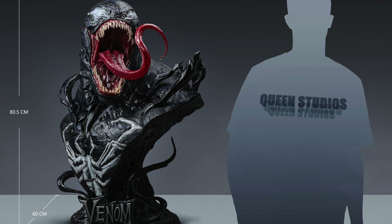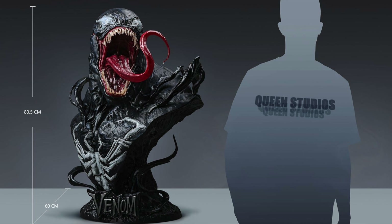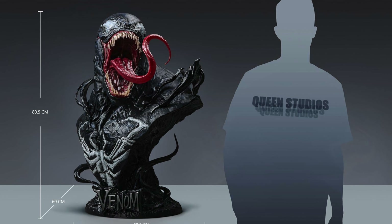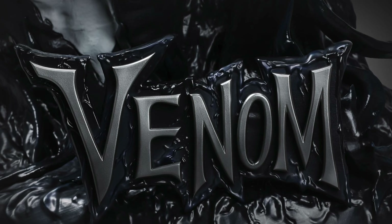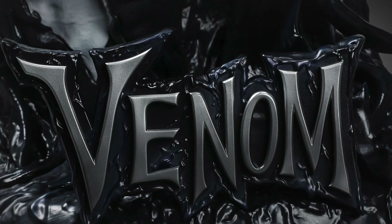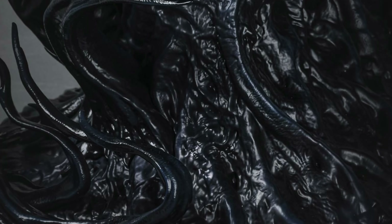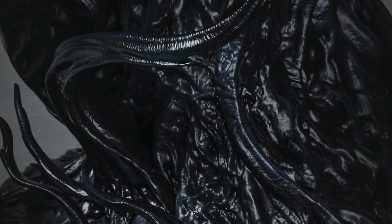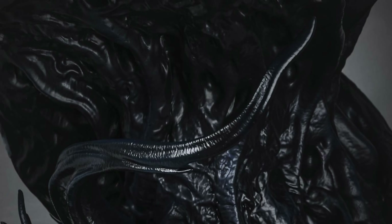Here we have a look at the bust next to a person to get a feel for the life-size nature of it — he looks ferocious. It does come with a nameplate; I've seen some critiques about that but I kind of like it. They tweaked the Venom logo just a tad as well, I think it looks pretty cool. And here's a look at the back of the base — look at the symbiote texture, it looks great, really gnarly with that warping, moving symbiote effect.